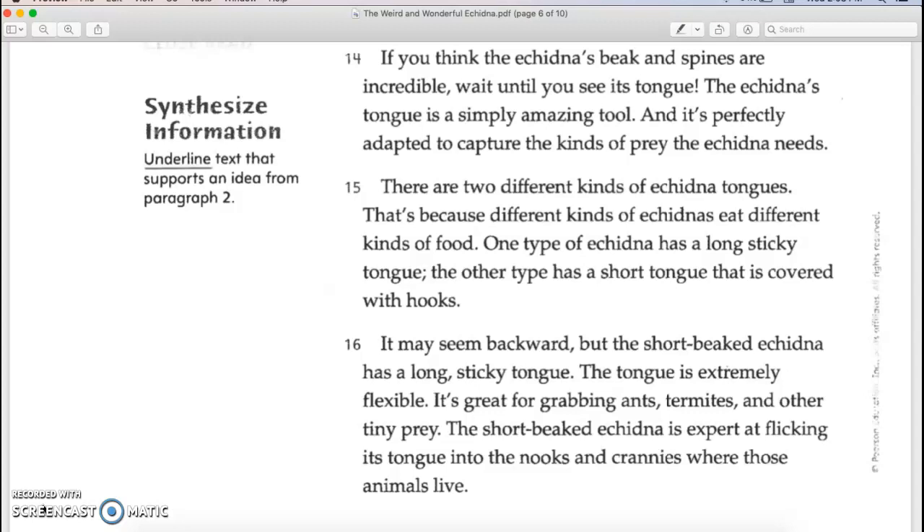If you think the echidna's beak and spines are incredible, wait until you see its tongue. The echidna's tongue is a simply amazing tool, perfectly adapted to capture the kinds of prey the echidna needs. There are two different kinds of echidna tongues because different kinds of echidnas eat different kinds of food. The short-beaked echidna has a long, sticky tongue that is extremely flexible. It's great for grabbing ants, termites, and other tiny prey. The short-beaked echidna is expert at flicking its tongue into nooks and crannies where those animals live.